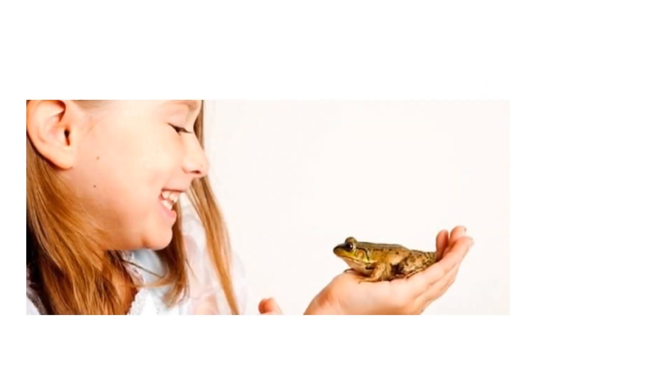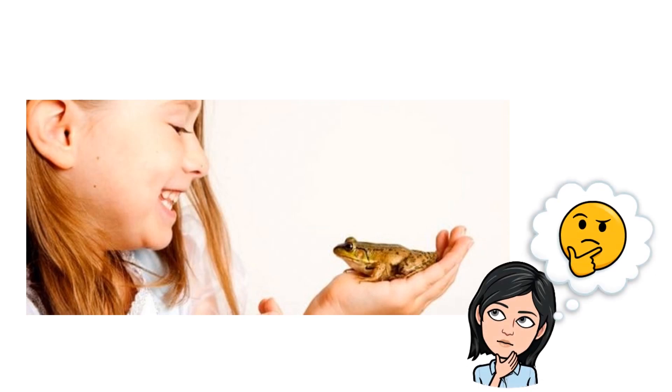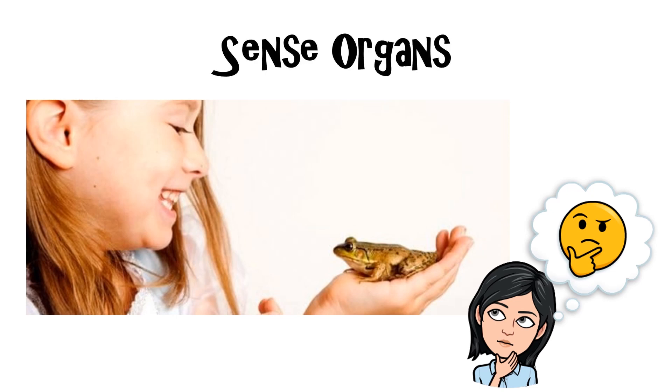Look at the girl. The girl is examining the frog in her hands. How does she do it? We can sense the things around us with our sense organs. What are the sense organs? How do we use them?